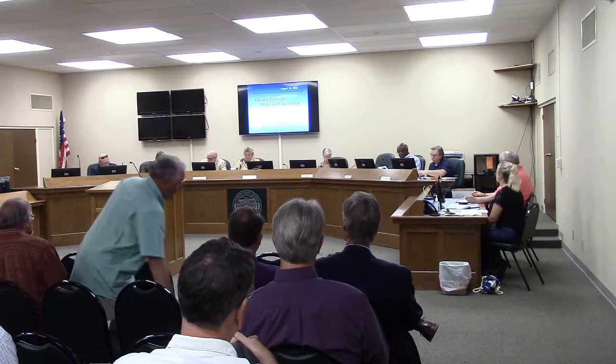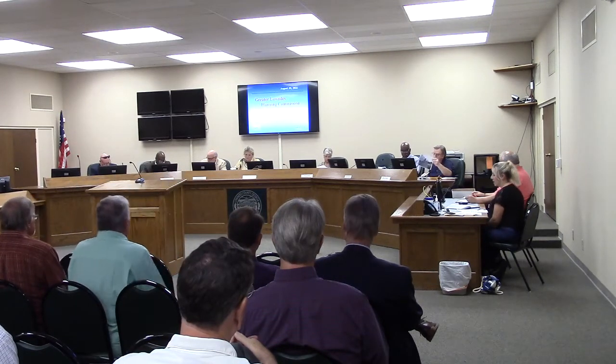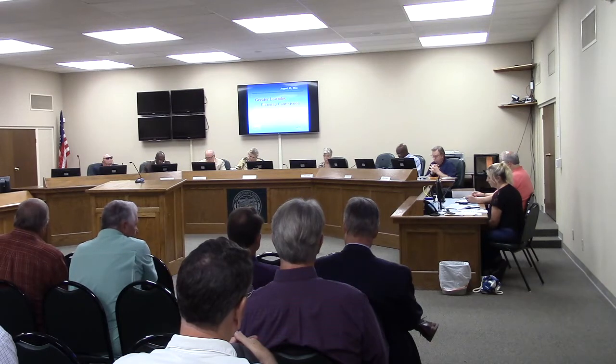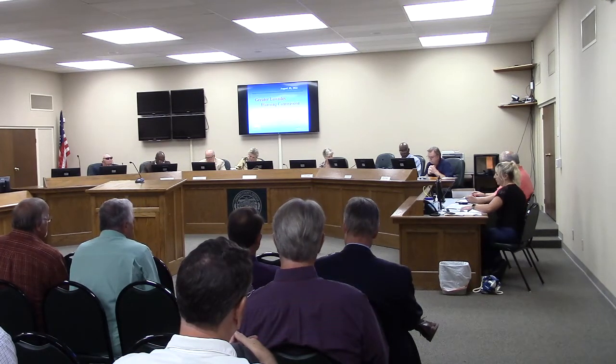This is the Certificate of Appropriateness at 1211 Baytree Road, currently known as Stolmer's Pizza. They are requesting a Certificate of Appropriateness for exterior alterations of their building.